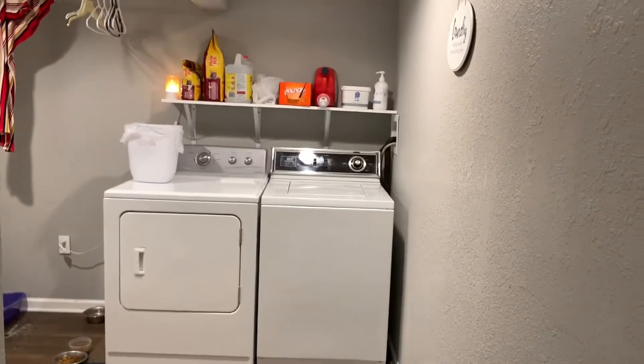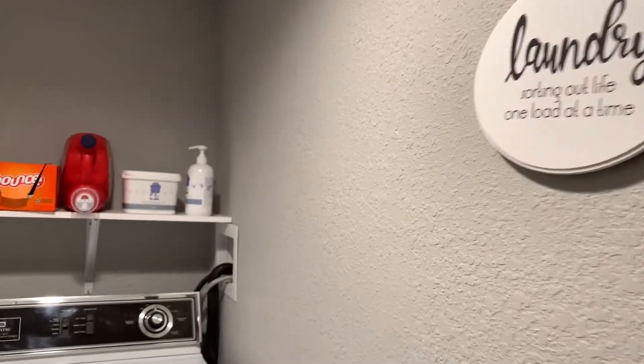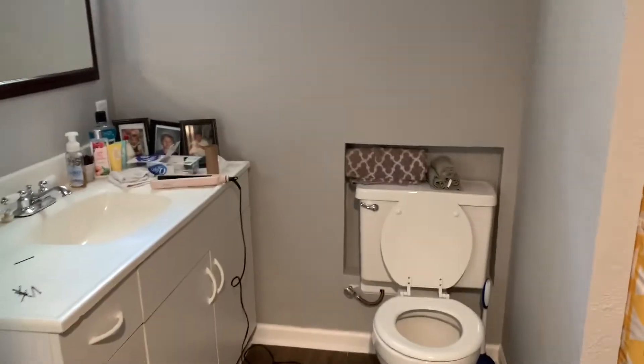We've got the laundry room — you guys know I love my laundry. There's the cat box that needs to be changed. And this is my oldest daughter's bathroom — I'm not going to show you too much of it, but there it is.